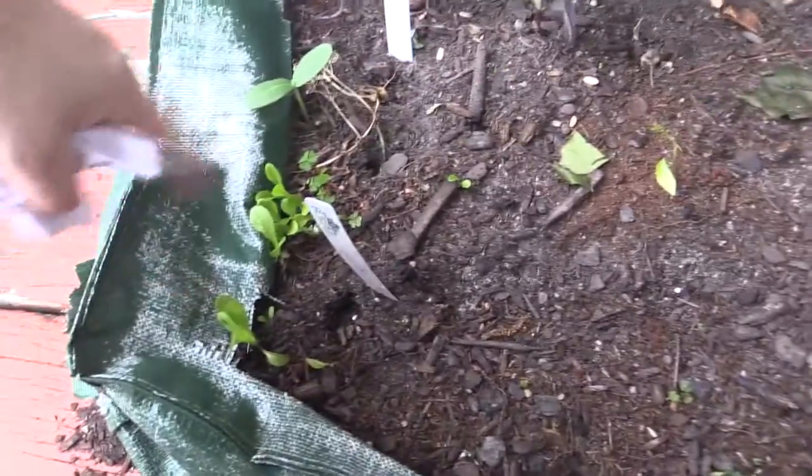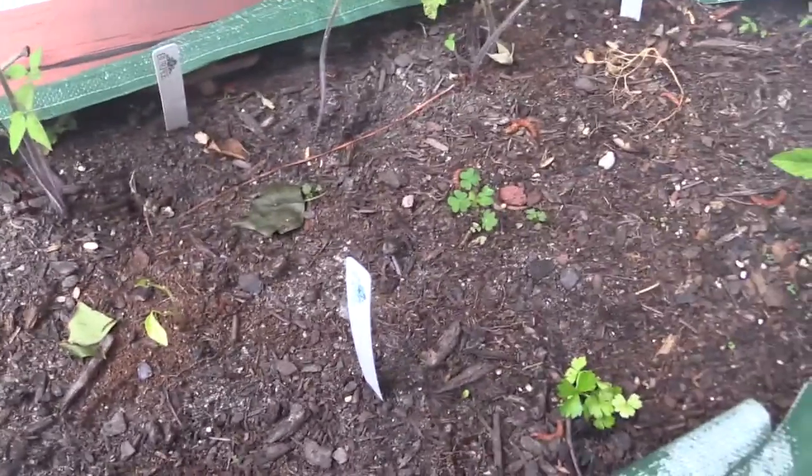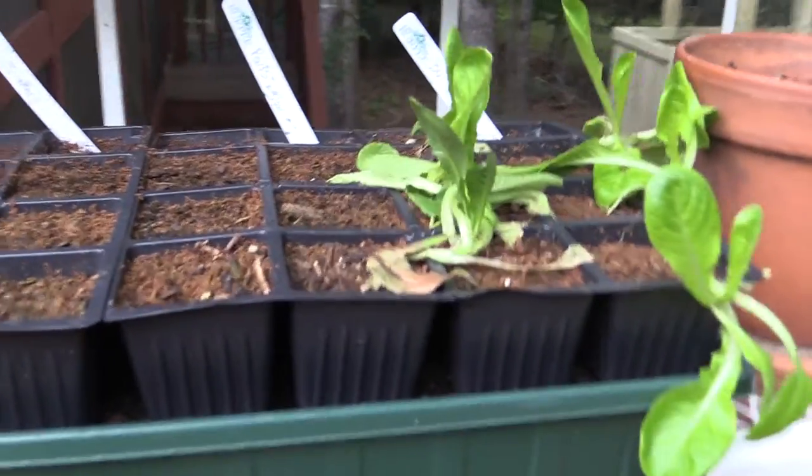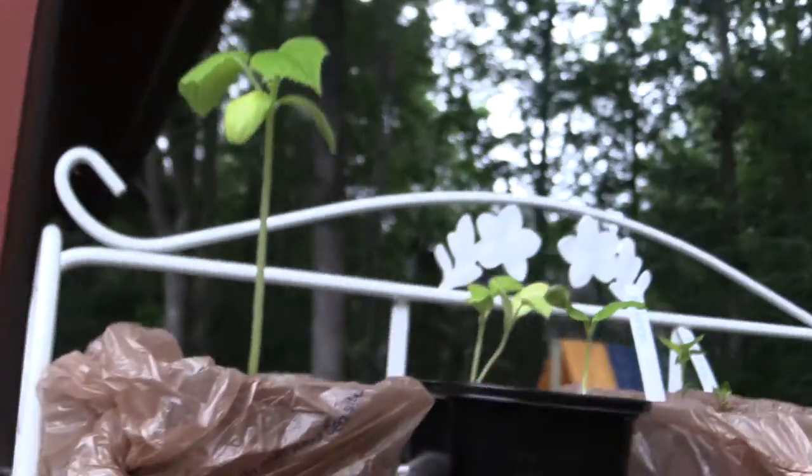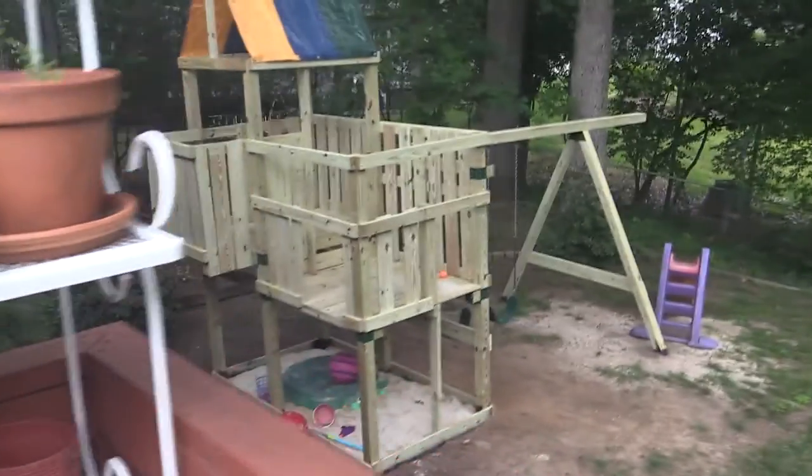A little bit of lettuce, I guess — craziness. I think I need some water. I need to do something with these guys. I brought these out — they were under the lamp — so I need to find them new homes.